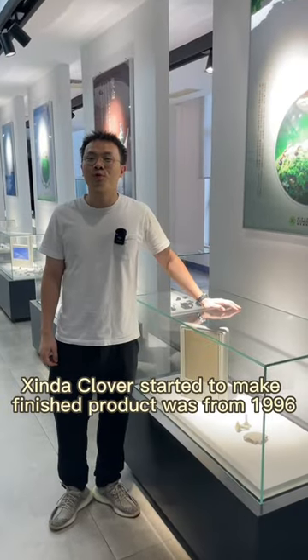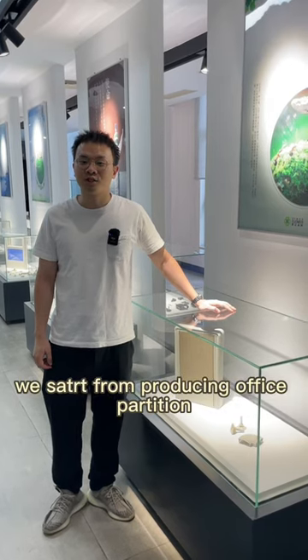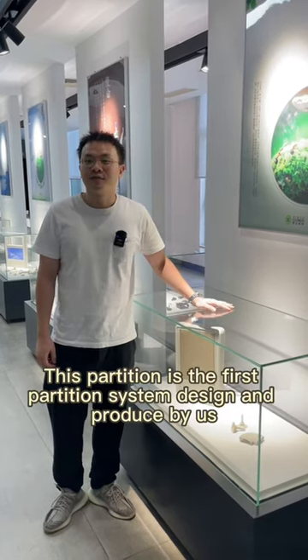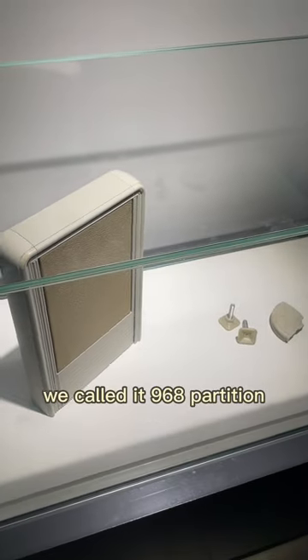Sinder Cover started to make Phyllis products from 1996. We started from producing optical partition. This partition is the first partition system designed and produced by us. We call it the 1968 Partition.